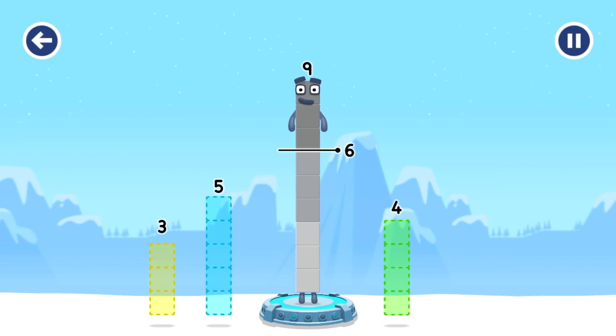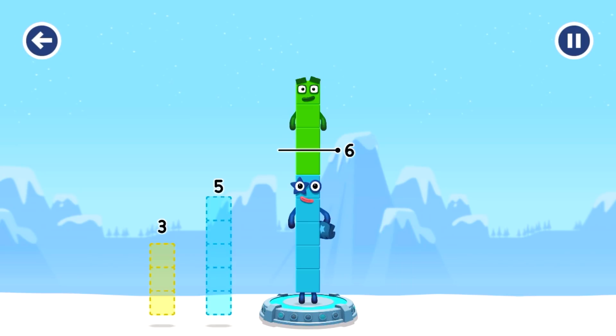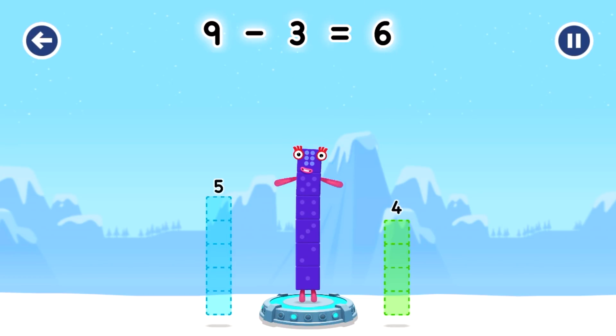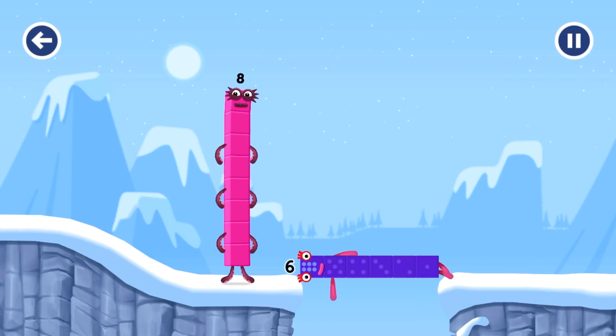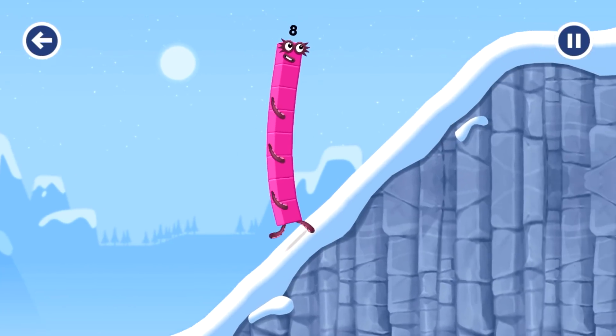Take number blocks away from 9 to leave 6. Try 5 — hmm, that doesn't seem right. Keep trying: 4 — hmm, that doesn't seem right. Keep trying. You've cracked it! 9 minus 3 equals 6. 6! Well done, 6!